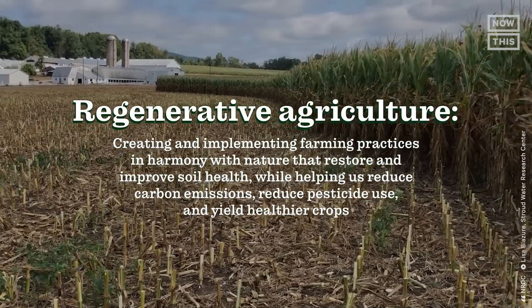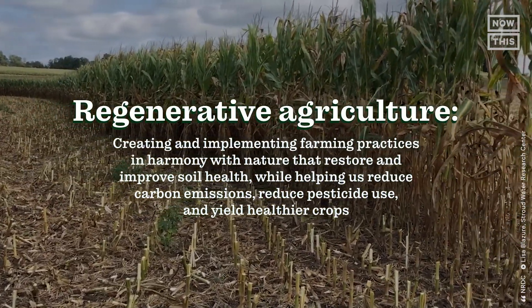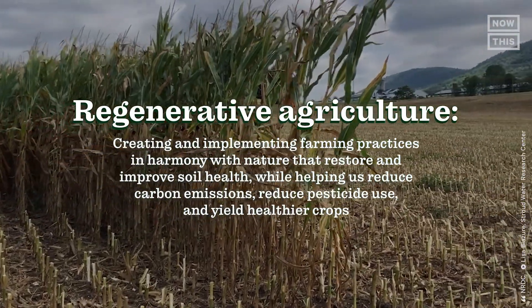Depending on where you look, you'll get various definitions of what regenerative agriculture really is. Here's the best way of defining it: creating and implementing farming practices in harmony with nature that restore and improve soil health while helping us reduce carbon emissions, reduce pesticide use, and yield healthier crops.